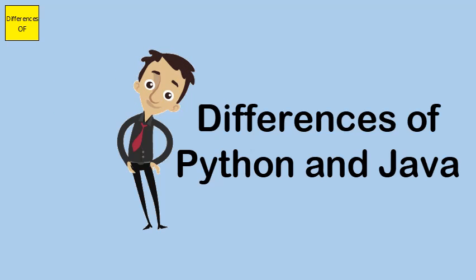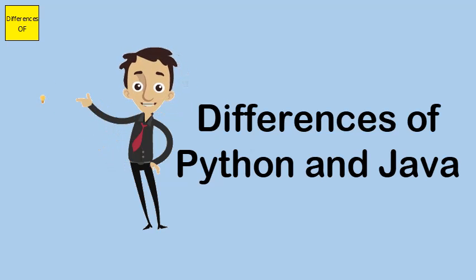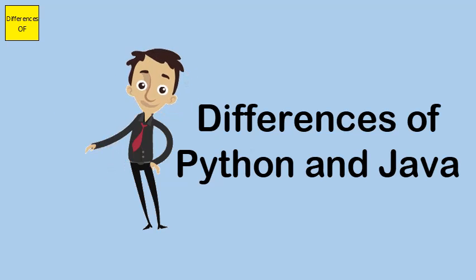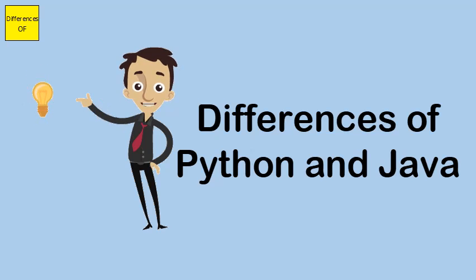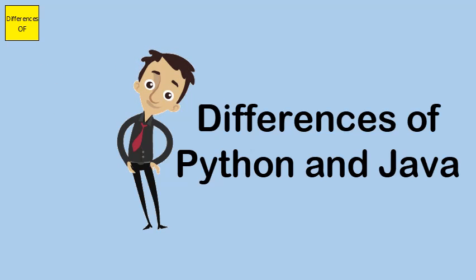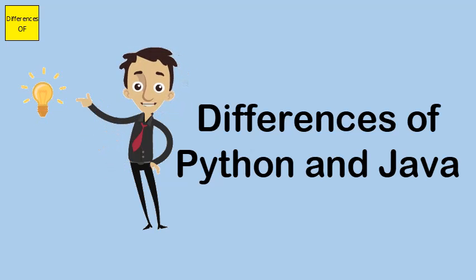Java is complex, while Python is simpler and more compact. Java does not compile to native bytecode, but Python compiles to native bytecode. Java is a strongly typed language, whereas Python is not a strongly typed language.